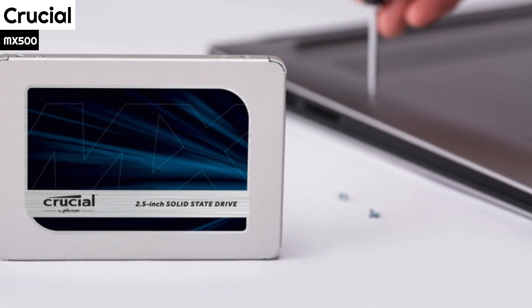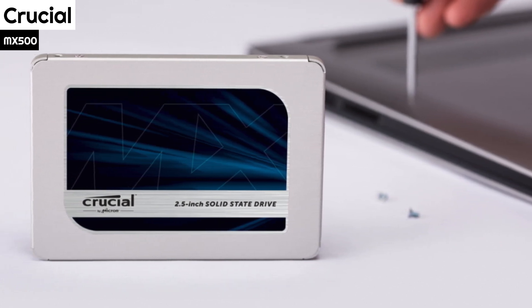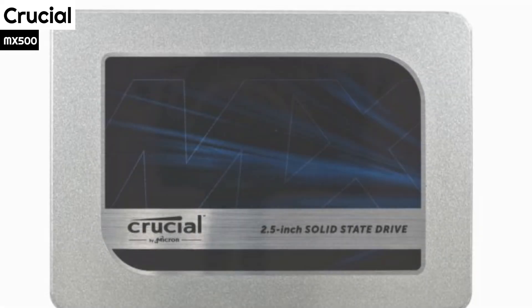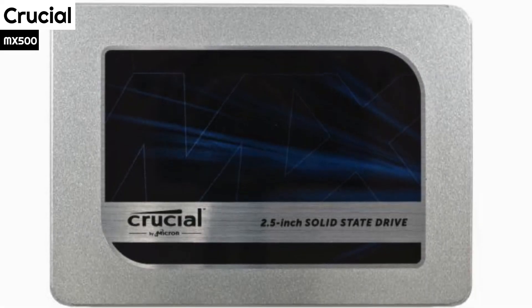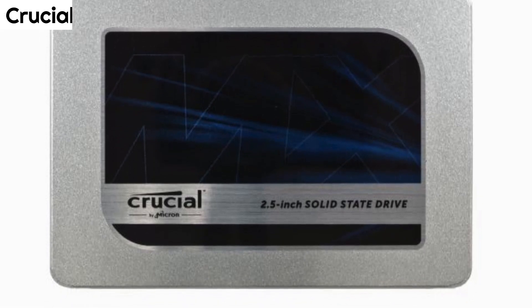The Crucial MX500 is a perfectly good SATA SSD. The 4TB is tempting, but it's also around $350, so you'll need to have a fairly big budget. The 2TB is an easier recommendation with a more attractive price.